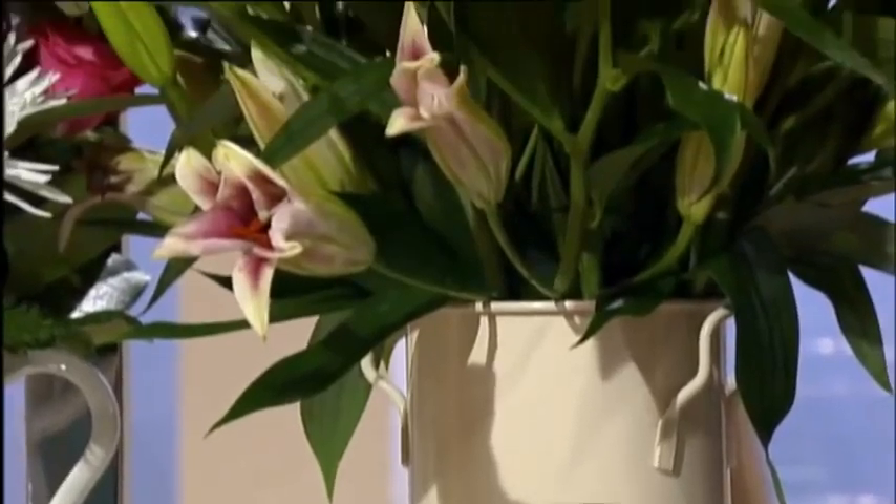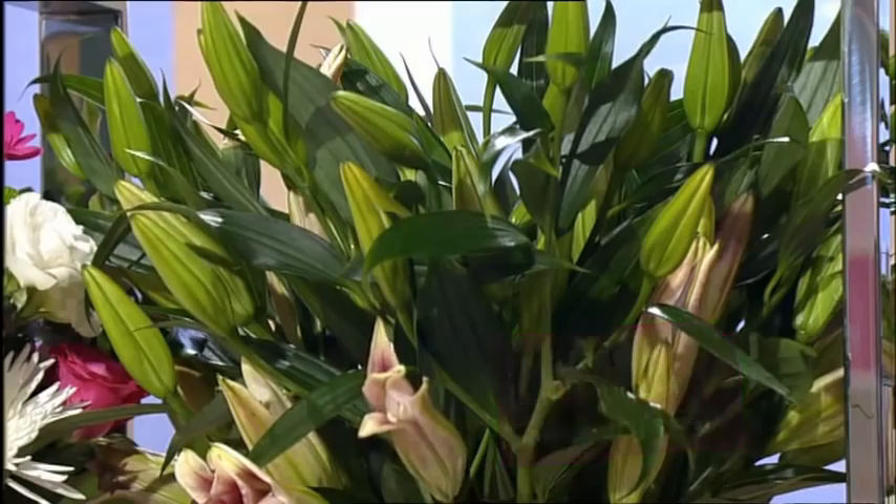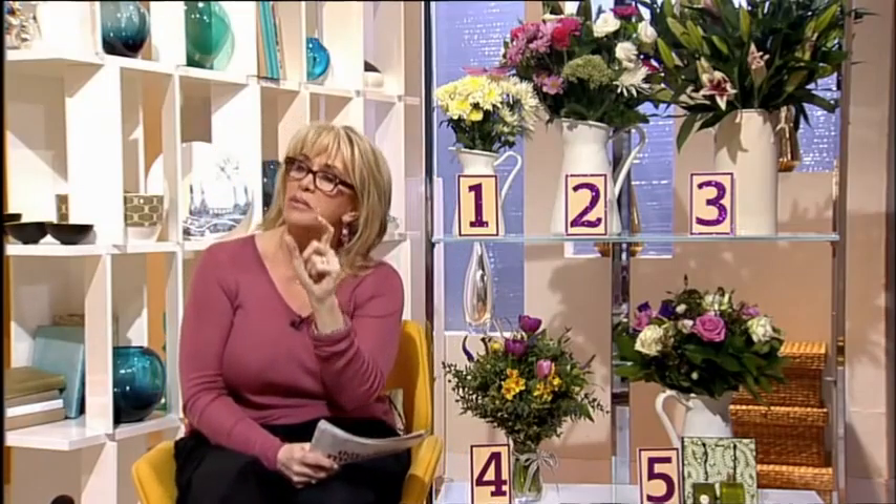Number three — these are fair trade lilies. This is a hefty price tag at 40 quid, but every bouquet comes with a little card that's made in a women's refuge in Nairobi, and some of the money goes to help women out there who are victims of domestic violence. So you're not just buying flowers, you're actually helping people who are having a hard time.